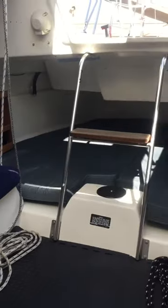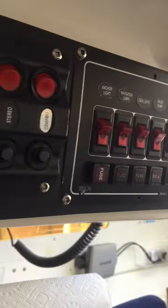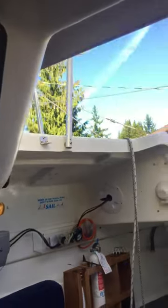Looking back — power systems, bilge pump, lights, GPS, VHF.